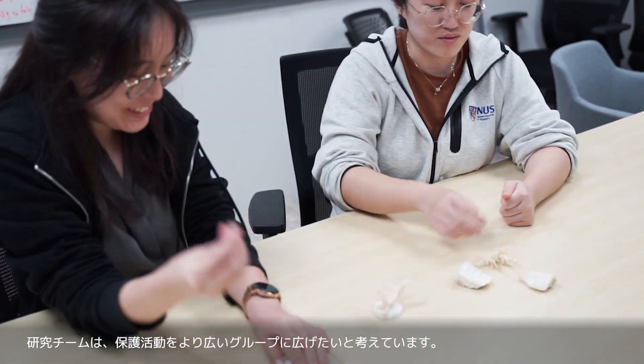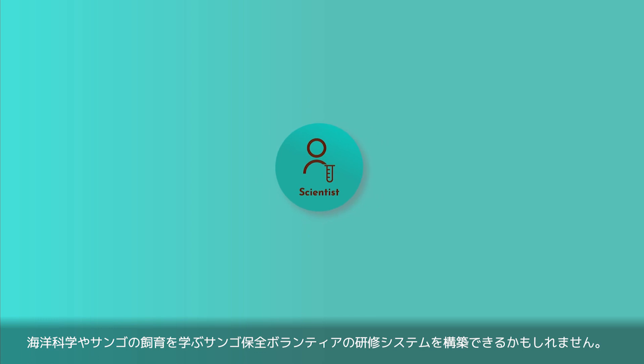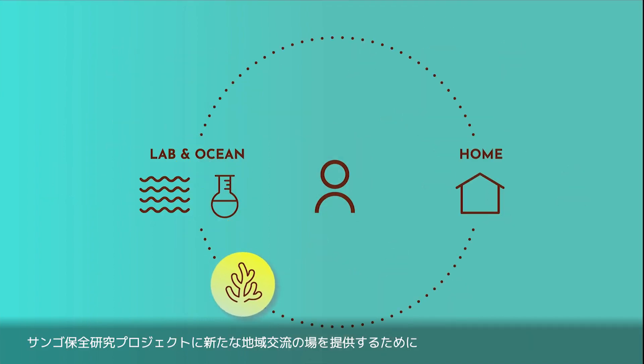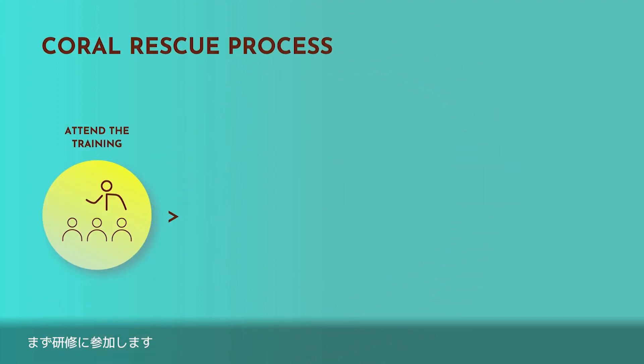The research team wants to expand their conservation activities to a broader group. We might be able to create a training system for coral conservation volunteers which teaches marine science and coral husbandry, creating new local interaction points for coral conservation research projects. The first step is to attend the training.